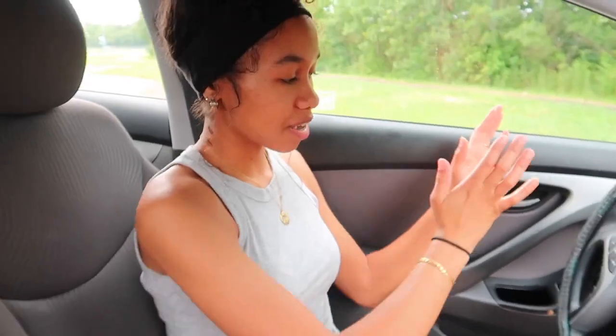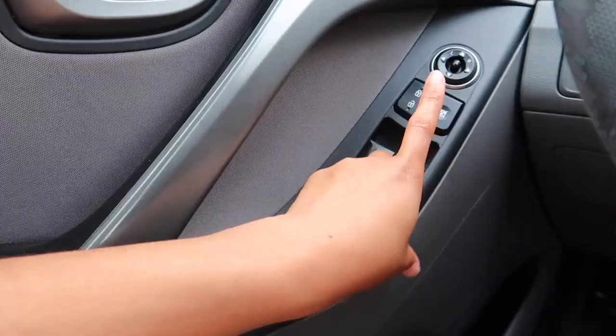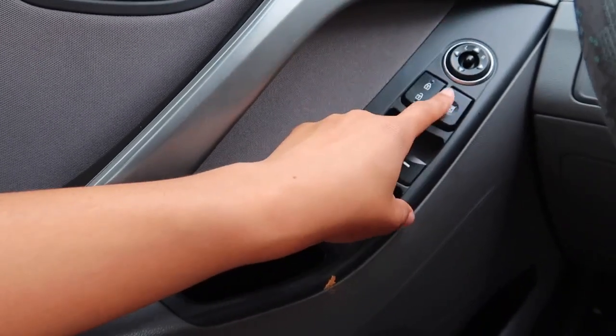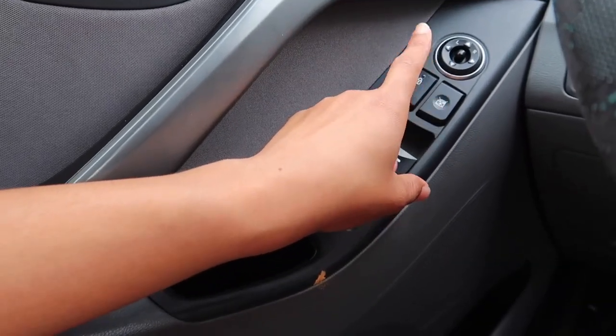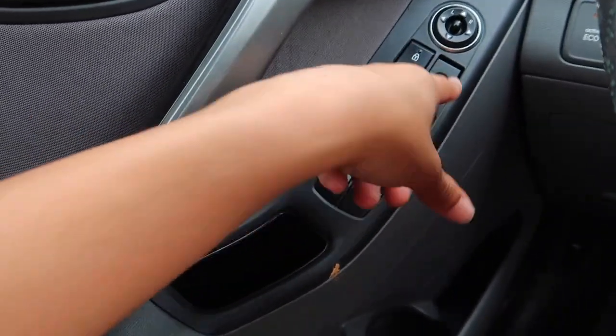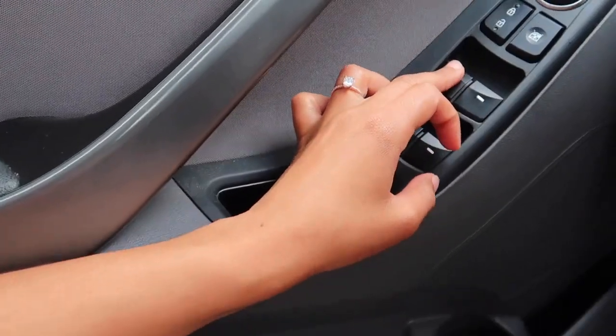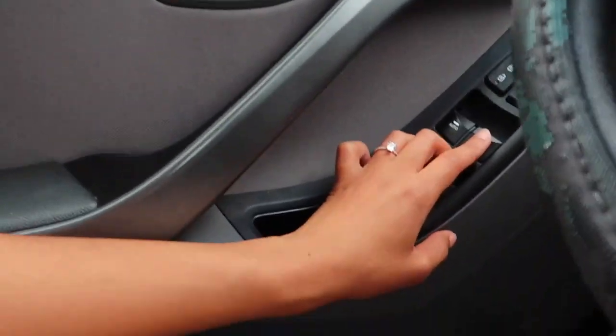Once you finish with that, come over here to the control side of the driver's side. Lock the door, unlock the door. Then you have your windows where you control if the person next to you wants to control. You have right here where you can control the window settings. So if I push this, I'm going to try to roll down the window — oh my gosh, it doesn't roll down. Your other window settings right here: this one rolls down my window, and this one rolls down my window. This one rolls down the back window, and this one rolls down the back window also.